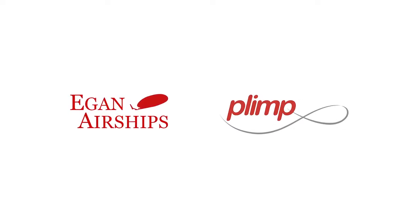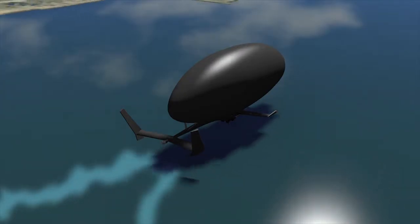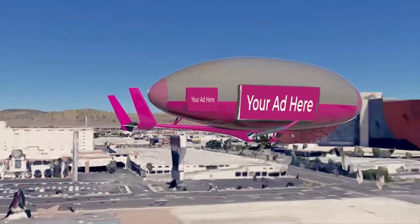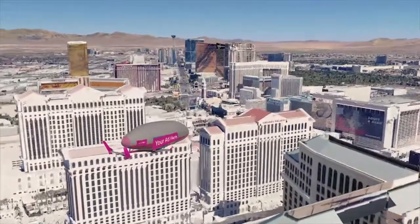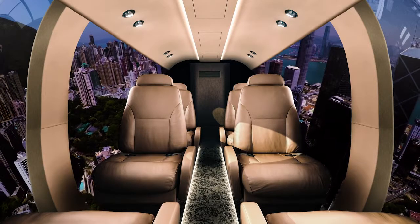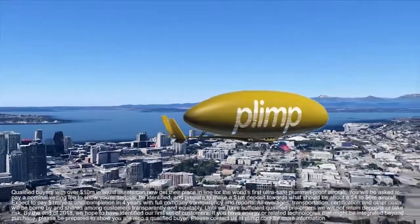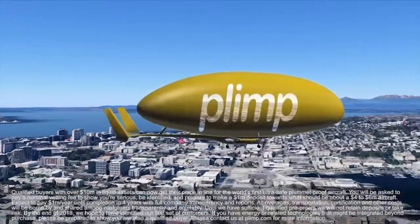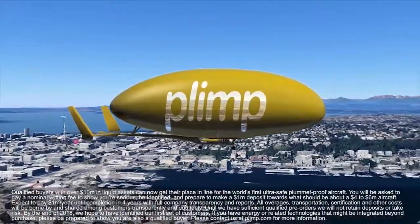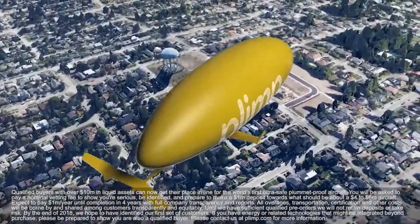Plimp is a trademark of Eagan Airships. Eagan Airships has modified its designs to accommodate bigger payloads and longer ranges, and is now pre-selling its patented Plane-Blimp Hybrid Plimp Aircraft in a passenger option. The first offer is the eight-person Plimp Model J, which could be ready for delivery in about four years. Qualified buyers will commit to a four-year installment plan of one million U.S. dollars each year, plus overages. Eagan Airships pledges fairness and transparency to customers and partners supporting overall production.